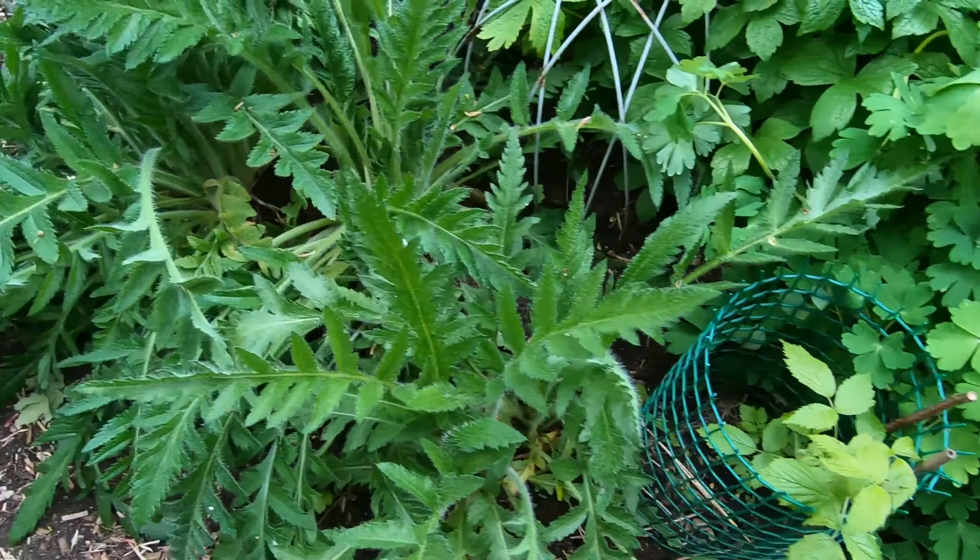And here we have one of the first things I ever planted in my garden, and I can't for life of me remember what it's called. But it's looking quite glorious this year — it's almost going over actually. Lovely little flowers.